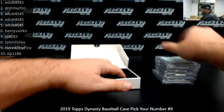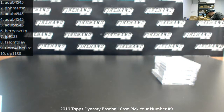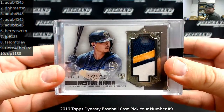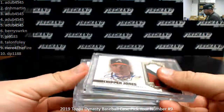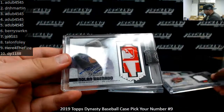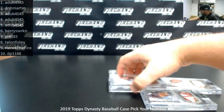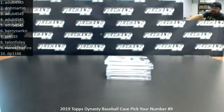Alright guys, that'll do it for the break. I'll recap your hits here in just a moment. Number 8 out of 10 — Keston Hira. Number 3 out of 10 — Chipper Jones. Number 2 out of 10 — Randy Johnson. Number 7 out of 10 — Aaron Nola. And Nolan Arenado, 5 of 5. Thank you guys again for watching and enjoying it. Congrats to our lucky hitters in the break. Those of you guys looking for the pick your team number 9, that is coming up next.